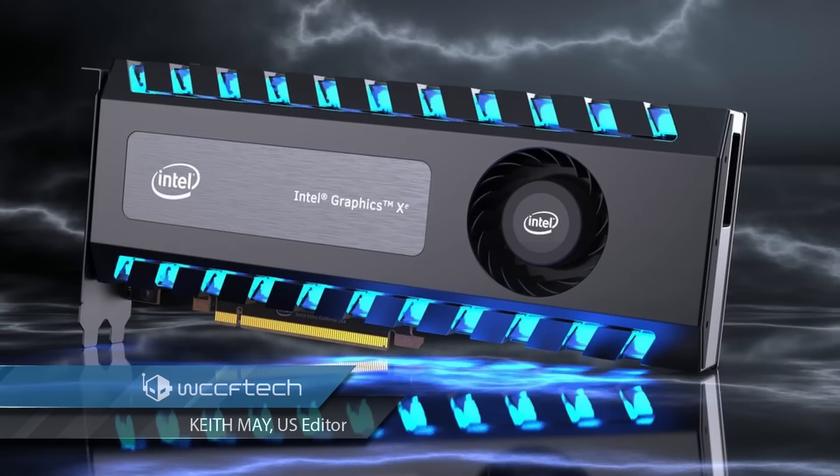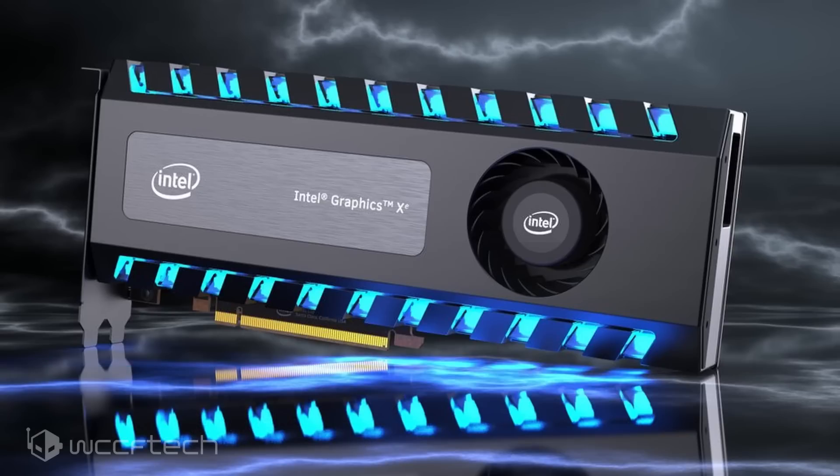Welcome back everyone. Intel has just unveiled their latest process roadmap which confirms the launch of their 10nm node-based products in 2019 and introduction of their next-gen 7nm node-based products in 2021. The company has not only revealed their process roadmap but also unveiled actual product lines that will be based on the new process nodes.